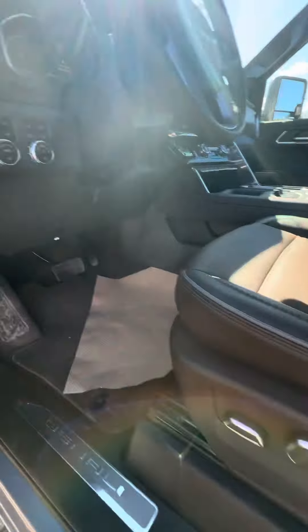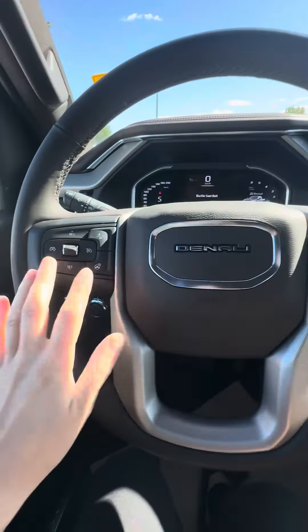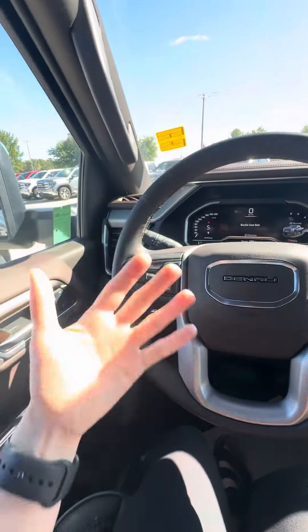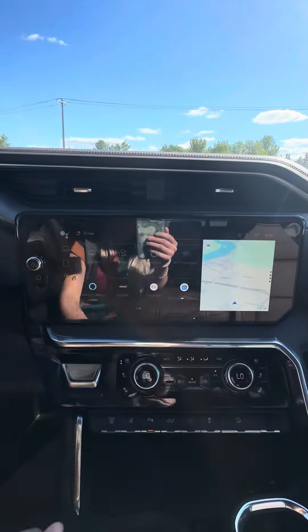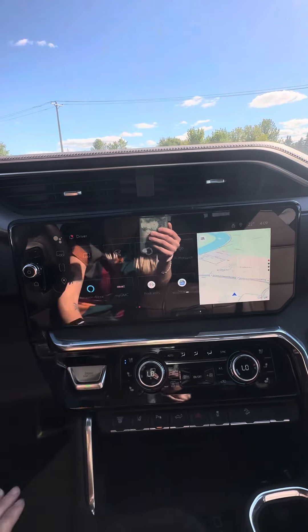It has memory seat settings, an upgraded sound system, heated and vented seats, and a heated steering wheel. Lots of safety alerts with the forward collision, as well as the blind spot monitor.